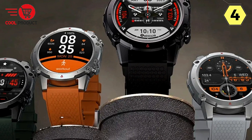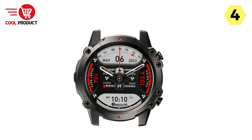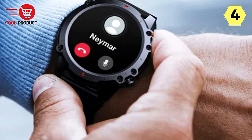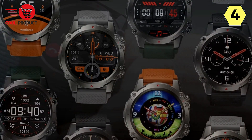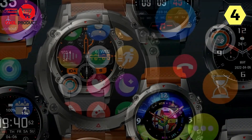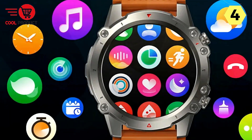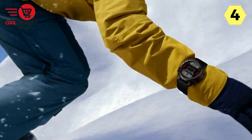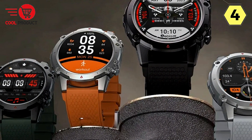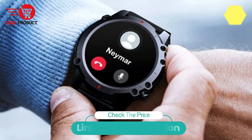Sport Modes — Diverse Fitness Options. Choose from an extensive list of sport modes including walking, running, cycling, strength training, basketball, yoga, swimming, soccer, skiing, and many more. The Vibe 7 Lite caters to every fitness enthusiast, ensuring accurate tracking for various activities. In summary, the Zblaze Vibe 7 Lite smartwatch is more than just a timekeeping device — it's your personal fitness coach and communication companion, making it an ideal choice for a holistic and connected approach to health and well-being.